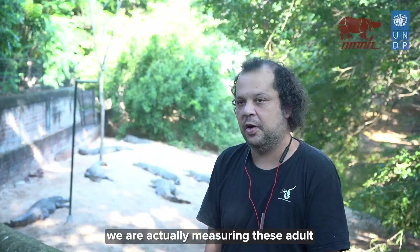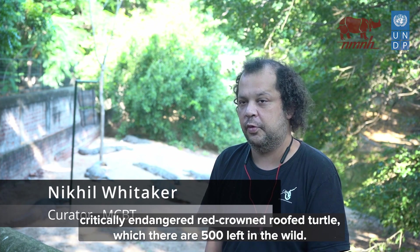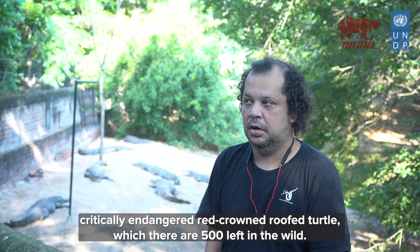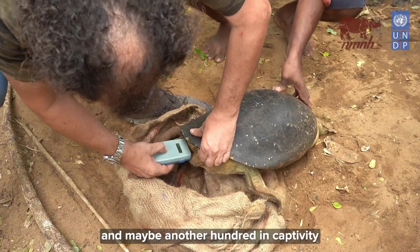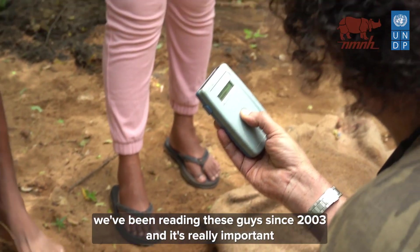I was actually measuring these adult critically endangered red-crowned roofed turtles — there are only about 500 left in the wild and maybe 100 in captivity. We've been breeding these guys since 2003.